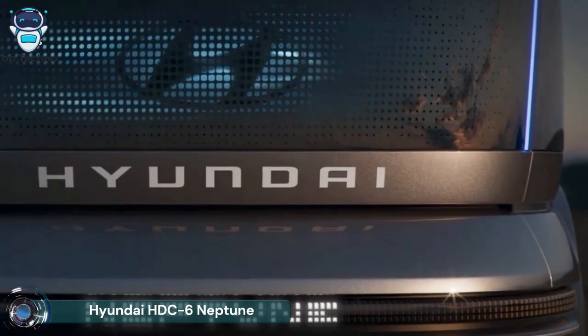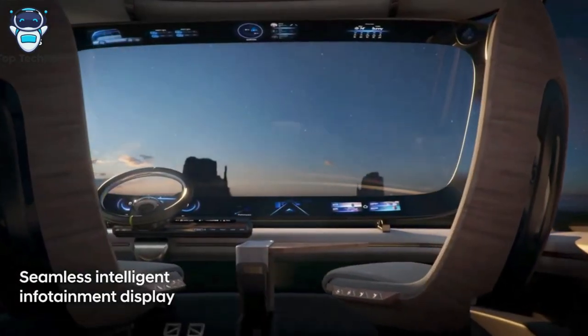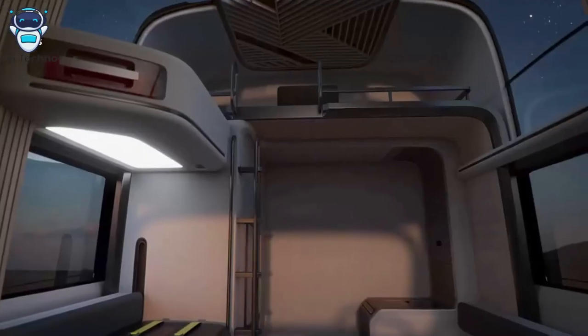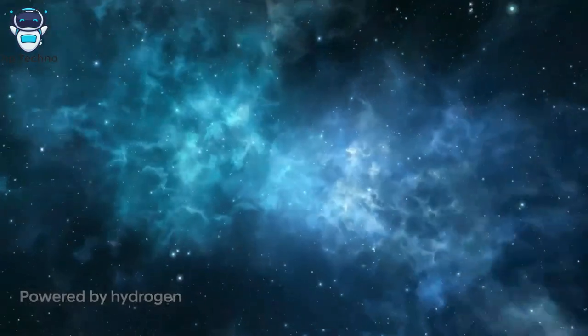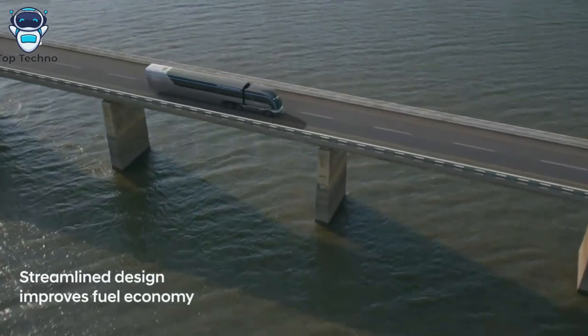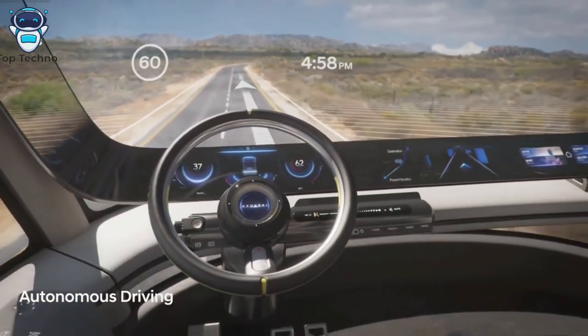Hyundai Motor Company previewed the HDC6 Neptune concept, revealing the first rendering images of its hydrogen-powered fuel cell electric truck. Known for its leadership in fuel cell technology with integrated capabilities for passenger and commercial vehicle markets, HMC debuted its latest commercial truck concept.